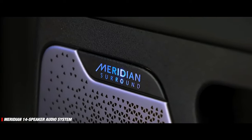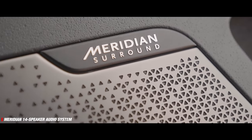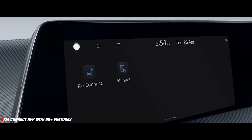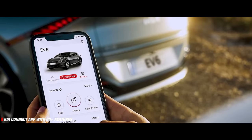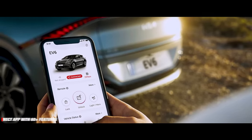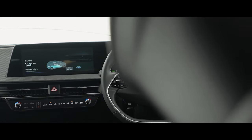It even gets a premium 14-speaker audio system by Meridian. The Kia Connect app with over 60 connected features allows you to control almost everything in the car right from your smartphone, making living with the EV6 very convenient.